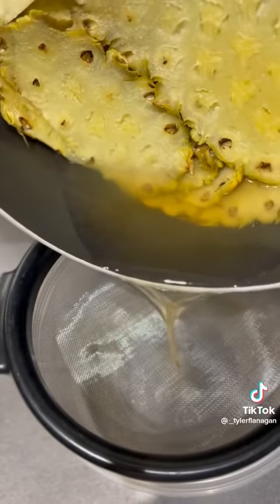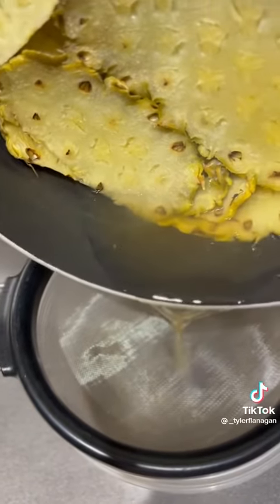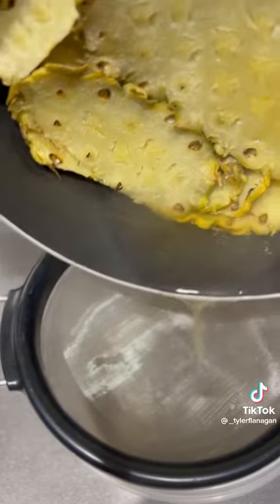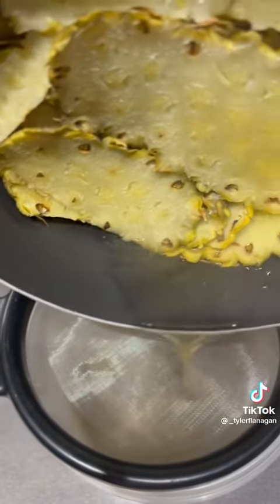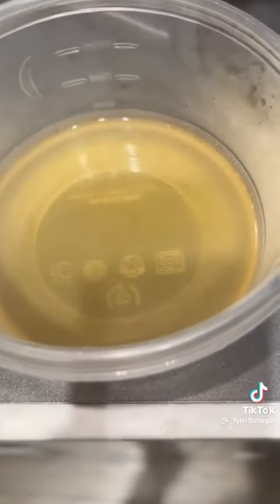This liquid is going to act as a diuretic. You can throw away all your teas, all your medicine, because it's a natural cleanser. It's going to be a natural detox. You can throw away all your anti-inflammatory medicine. If you suffer from inflammation, it's a natural anti-inflammatory.